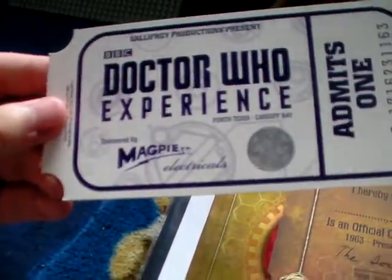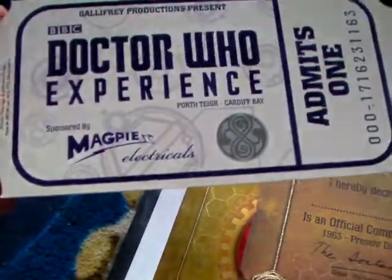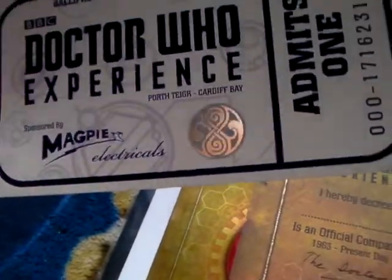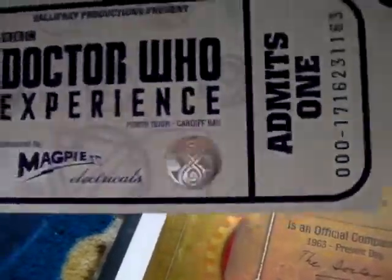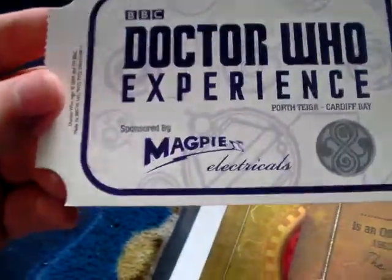Without further ado, I got this Doctor Who Experience little card thing that I really like. That was just a quid so I thought I'd buy it. I really like the sort of shiny Seal of Rassilon, the Magpie Electrics logo and that — just a really nice ticket-style thing.